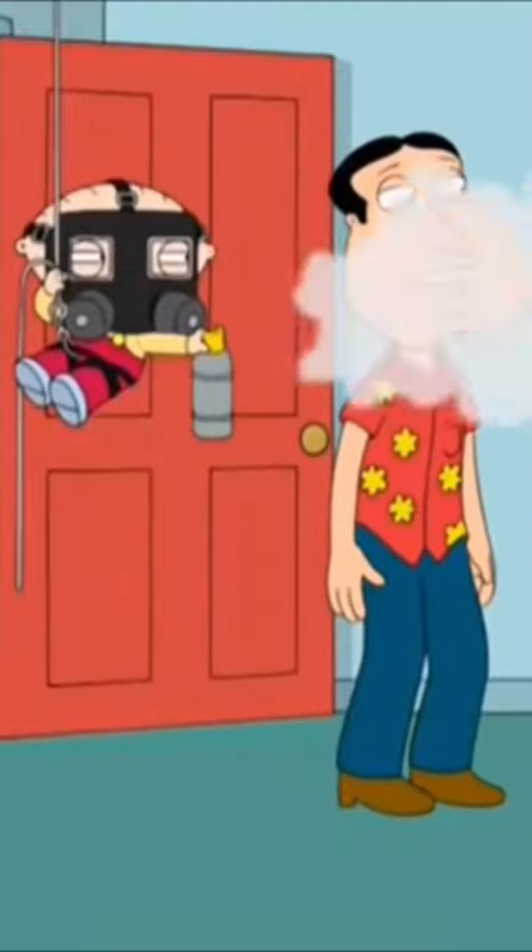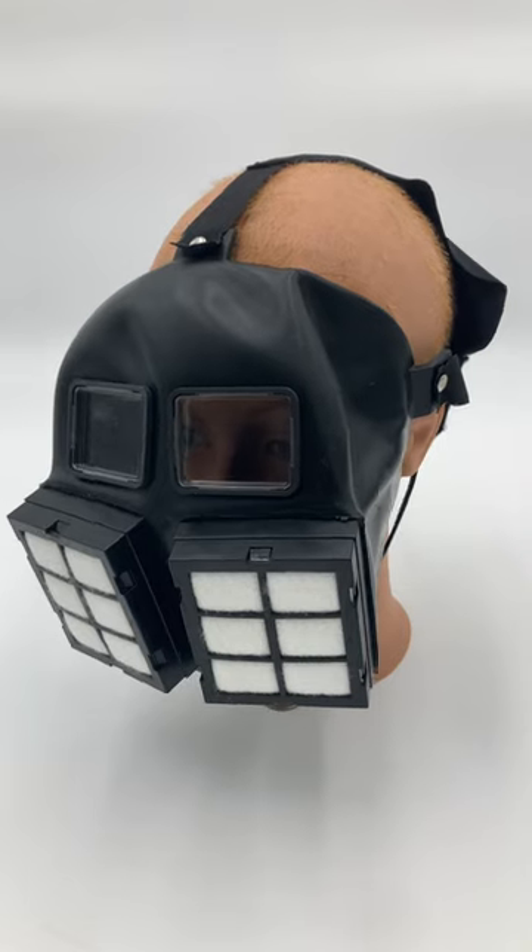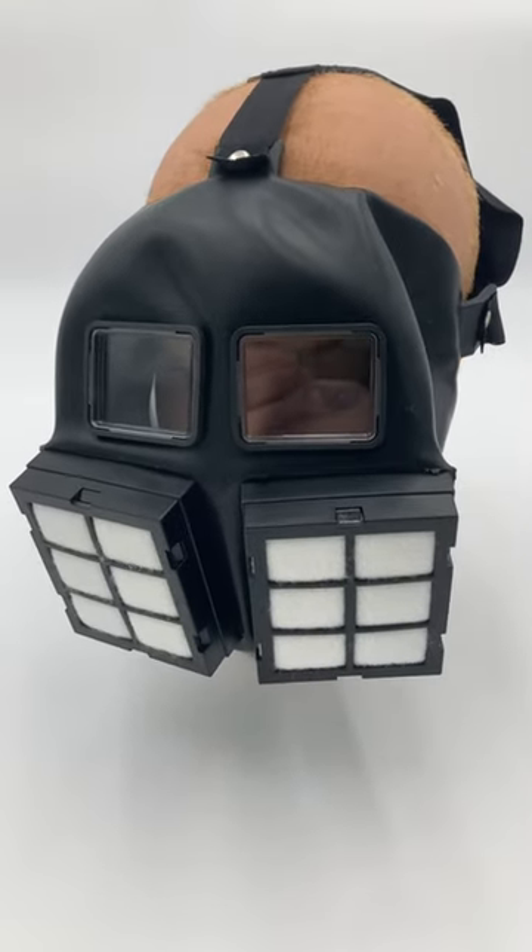You think he's here? Subscribe for more gas mask, respirator, and apparently Family Guy history.